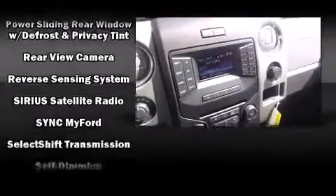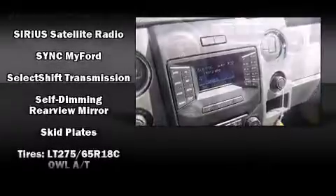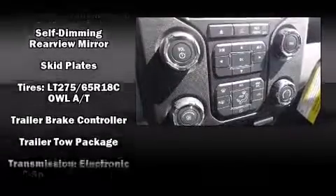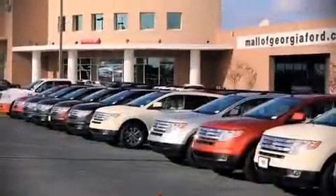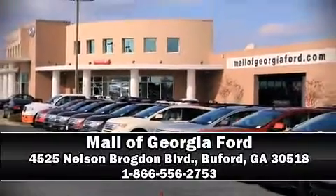Safety features include traction control, ignition disabling, and four-wheel disc brakes with ABS. Our experienced sales staff is eager to share its knowledge and enthusiasm with you — please don't hesitate to give us a call.